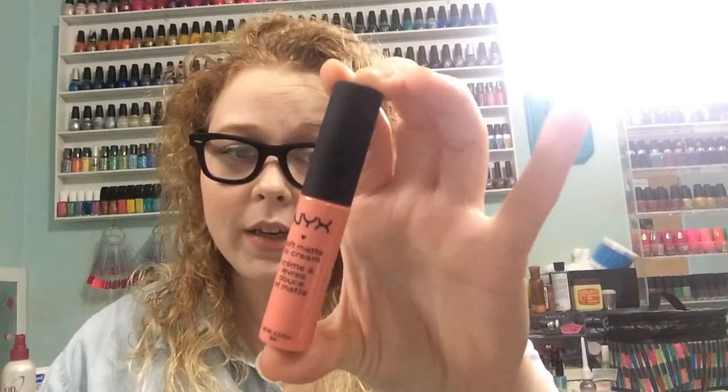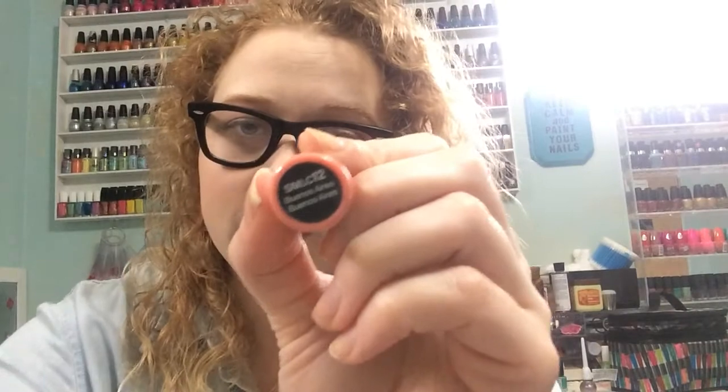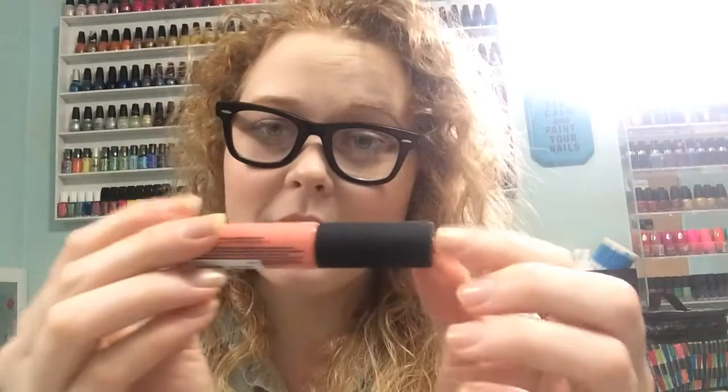So I spent some of my Ipsy points on this NYX soft matte lip cream, and this is in... I have no clue. It's just like this peachy pink color. The whole deal that made me kind of upset is that Ipsy took away like a hundred of my points without even sending me an email or anything. So I almost had a thousand points until they took a hundred of them away. So that's kind of not cool.